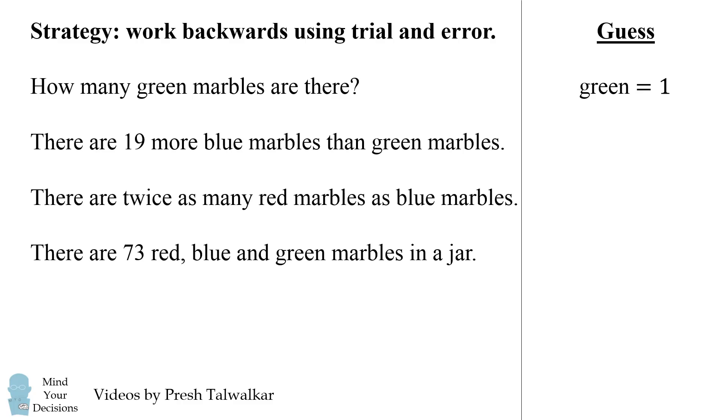The next sentence tells us there are 19 more blue marbles than green marbles. That would mean there are 20 blue marbles. The next sentence says there are twice as many red marbles as blue marbles, meaning there would be 2 times 20, or 40 red marbles. From our guess of 1, how many total marbles are there? That would be 1 plus 20 plus 40, which is 61.